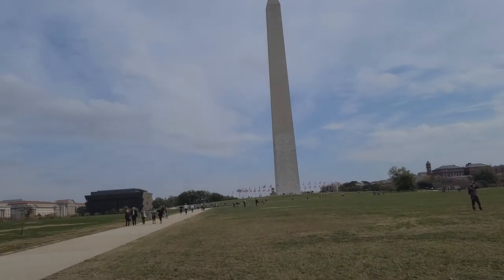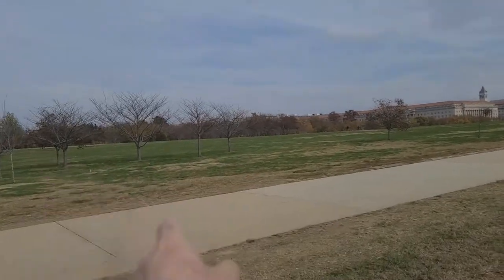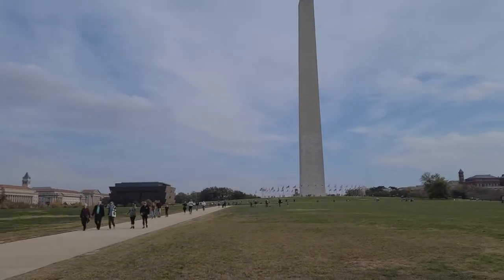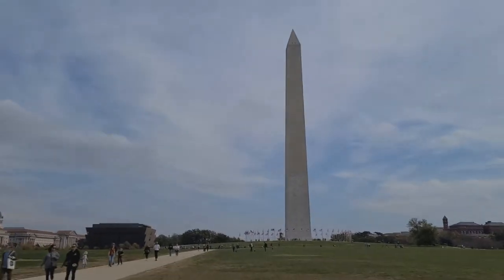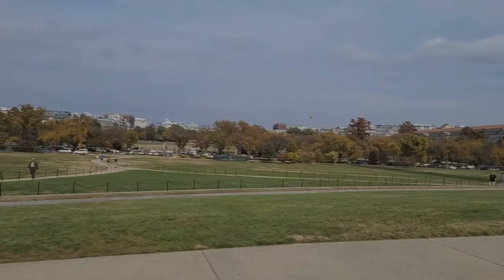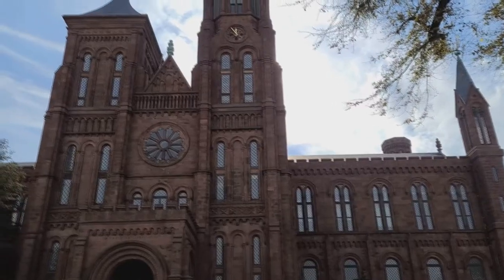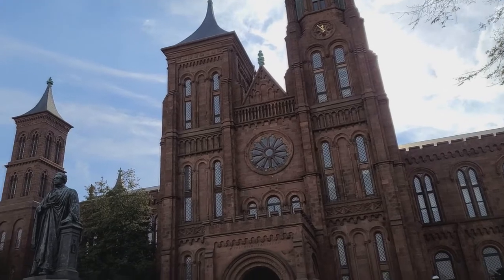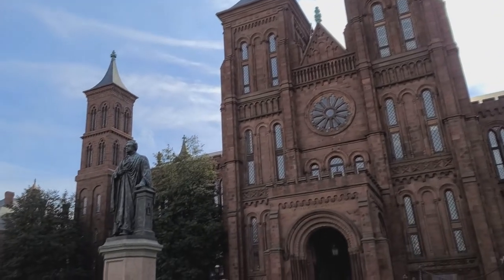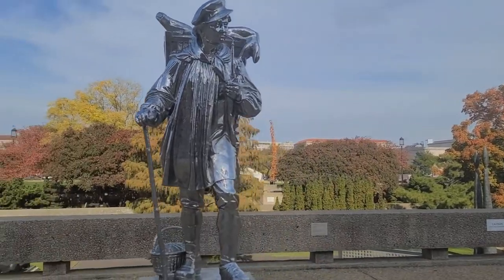Headed back in this direction, I am bypassing the White House, which is that direction, because I've got too many other things to do. Plus, I've already seen the White House and I'm trying to see some things that I haven't seen before. Washington Monument again. White House over there — and that's as close as we're getting to the White House.